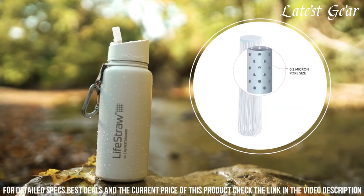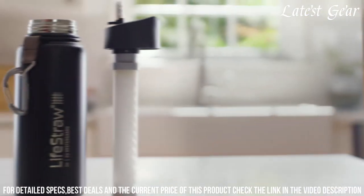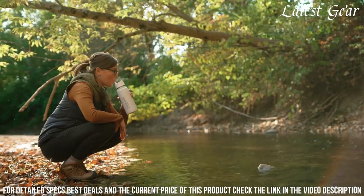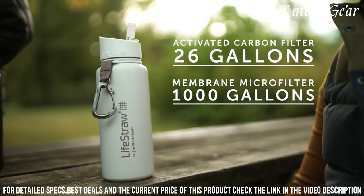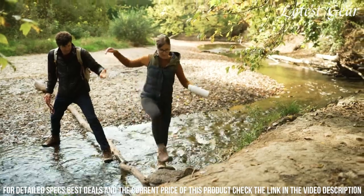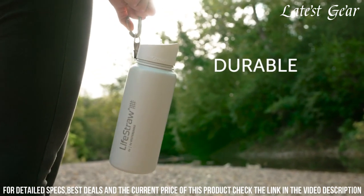The durable stainless steel construction ensures longevity and insulation, keeping your water cool for hours. Whether you're hiking, traveling, or preparing for emergencies, the LifeStraw Go Stainless Steel combines convenience and protection. It's more than a water bottle — it's your lifeline to clean water in any situation. Elevate your outdoor adventures with this essential tool that guarantees peace of mind and sustainable hydration.